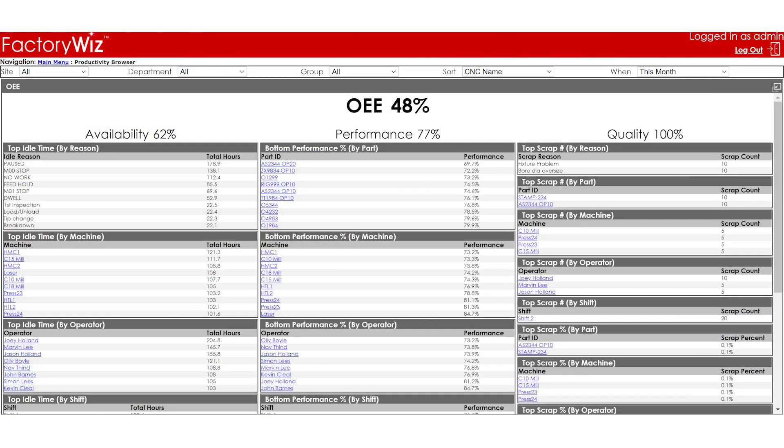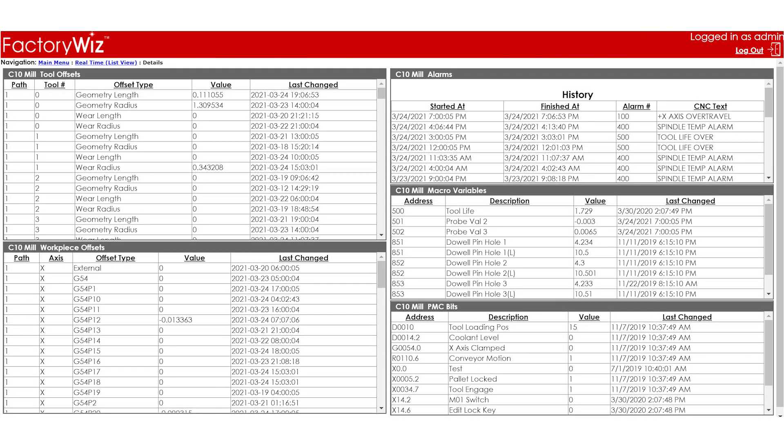So how does it benefit you? Well, it allows you to pinpoint bottlenecks, spindle downtime and identify the problems that are slowing down your machine shop. FactoryWiz software has been a game changer for Future Design and we're going to find out why.